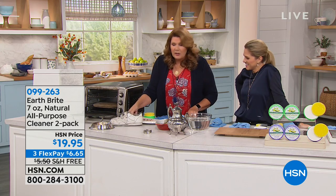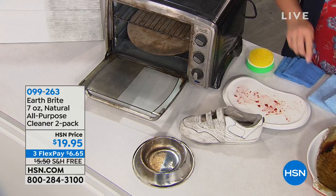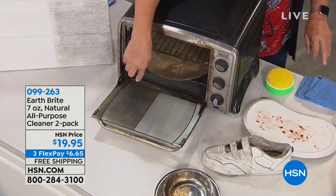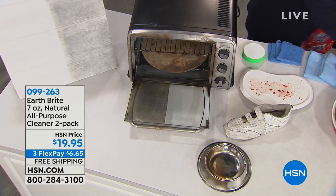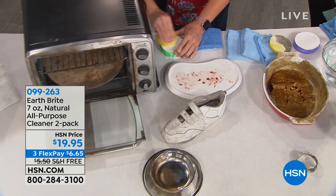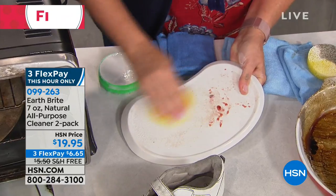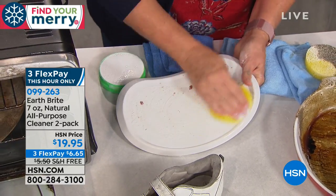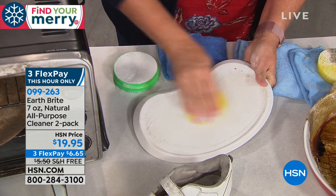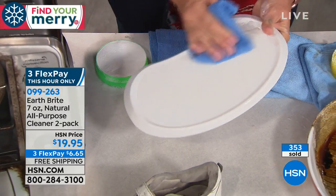Look at the before and after of the sneakers. Look at the before and after of the dog dish from side to side, inside and out. Look at our toaster oven door before and after. And when I say it's food safe, I'm not even kidding — we have a baby high chair with cheese, syrup, jelly, cereal, spilled milk — it's food safe. Use it on the dishes, the high chair, the dog dishes, and the toaster oven.